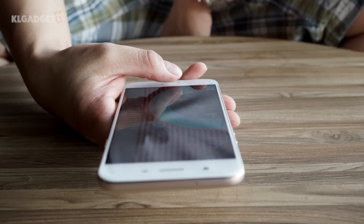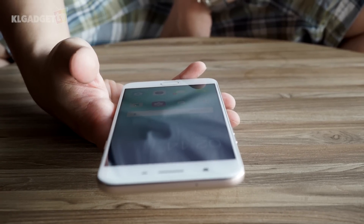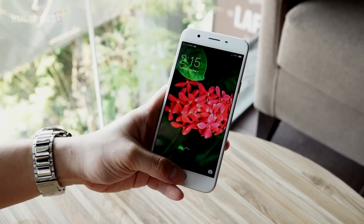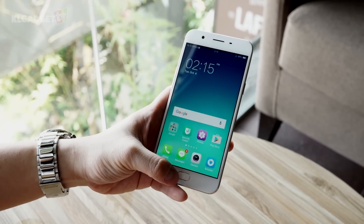The phone sports a fingerprint scanner that OPPO claims can recognize fingers and unlock the phone as fast as 0.22 seconds. It has no issues recognizing my fingers and unlocks almost instantly.